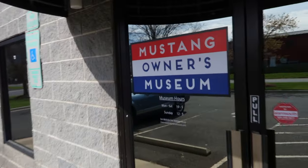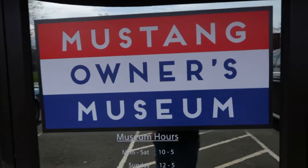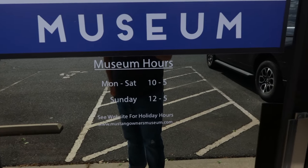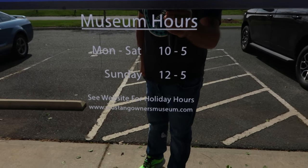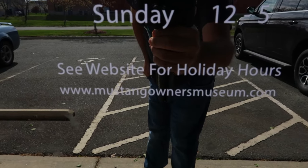Here we are at the front door of the Mustang Owners Museum. Museum hours are Monday through Saturday from 10 to 5, Sunday from 12 to 5. Right there is their website if you want to go check them out. I just paid my $10 admission, which is not bad at all.